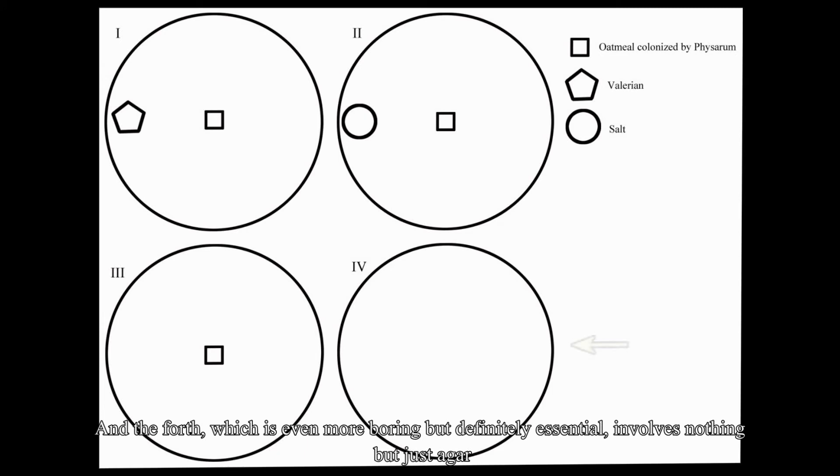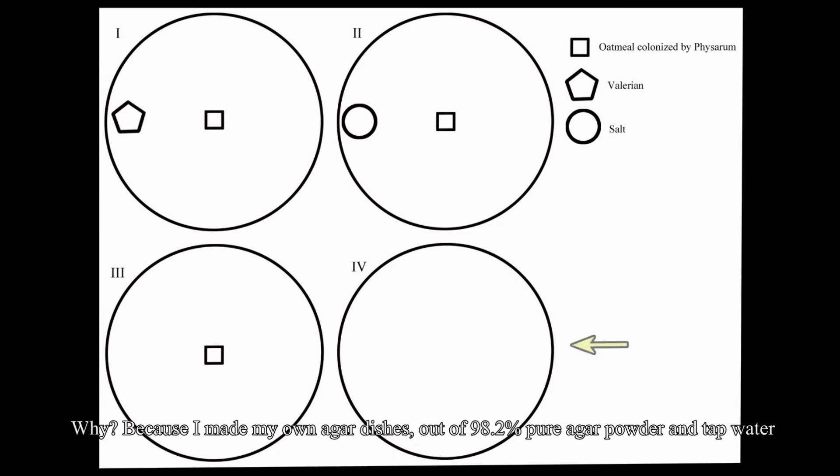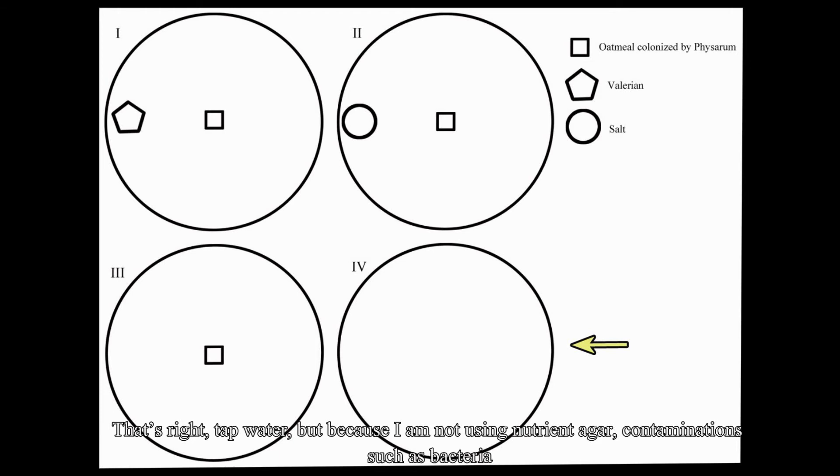The fourth control, which is even more boring but definitely essential, involves nothing but just agar. This is because I made my own agar dishes out of 98.2% pure agar powder and tap water. Because I am not using nutrient agar, contaminations such as bacteria cannot grow on the dish — but a control is still suggested just to make sure.